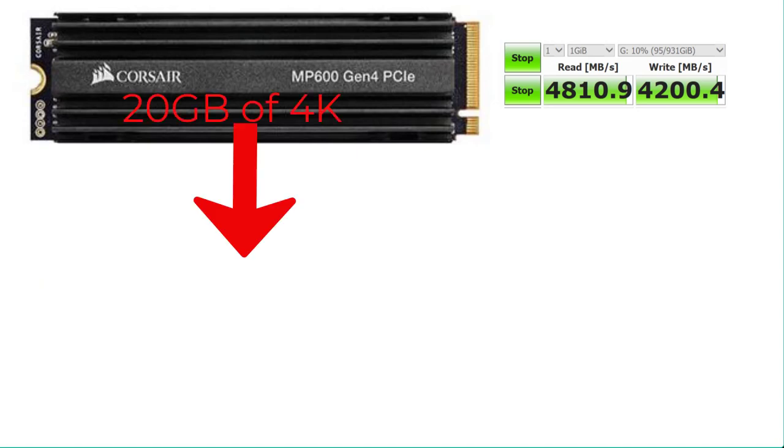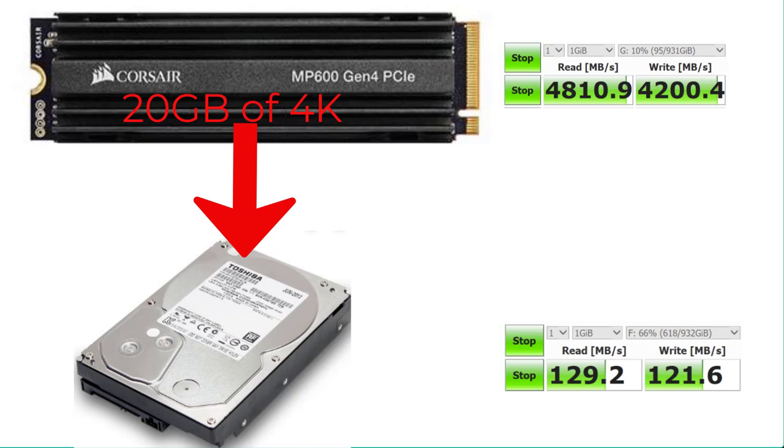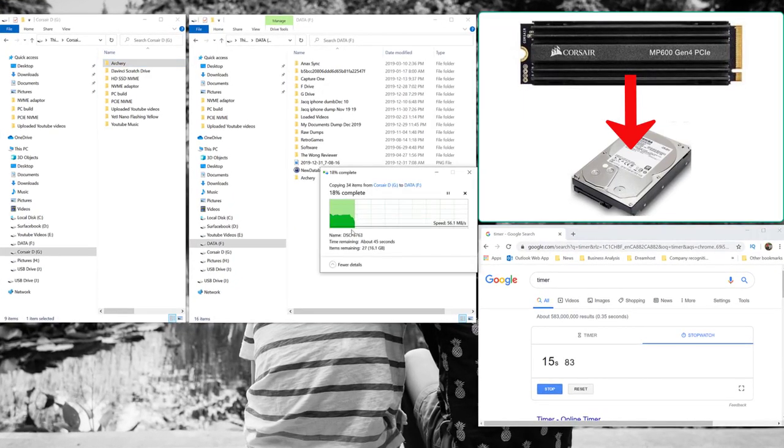The last test is moving the 20 gigabytes of 4K footage from the Corsair to the Toshiba hard drive, which has a write speed of 121.6 megabytes per second. Similar to the Samsung Evo SSD, there is a cache limit on the hard drive. Once that cache is hit it goes back to the lower speed — in this case around 60 megabytes per second. The initial spike in write speed was actually around 400 megabytes per second when it first started.